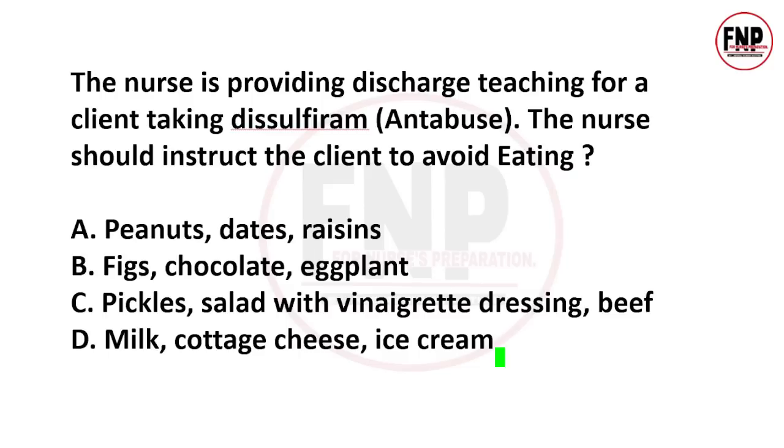The patient is taking the anti-abuse drug disulfiram to quit alcohol. From the four options, which food substance should the client avoid with disulfiram? Option C is absolutely correct. Any food substance containing vinegar or alcohol should be avoided; otherwise, adverse reactions can occur. Pickles and vinegar tea dressing contain vinegar and alcohol, so these must be avoided.